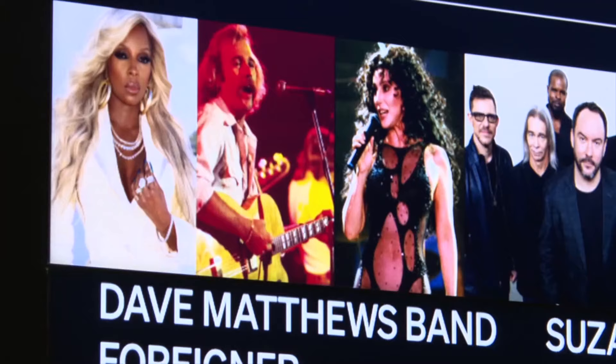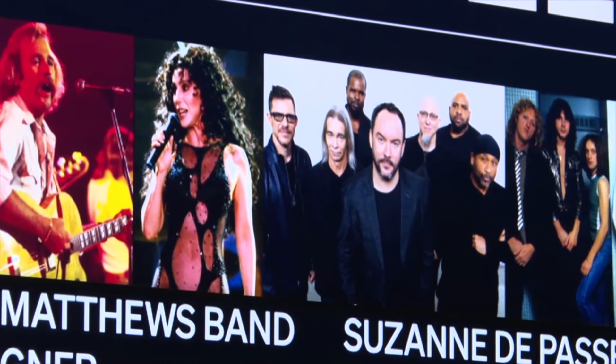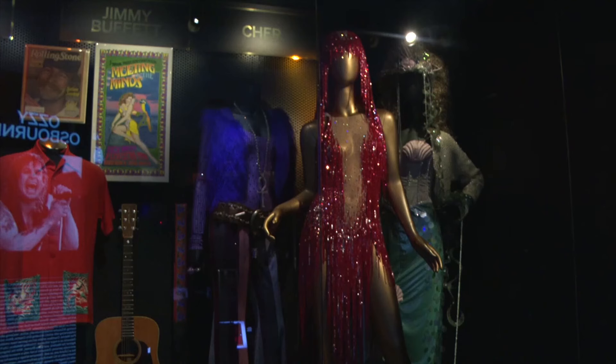A class of inductees means a new exhibit at the Rock and Roll Hall of Fame. I think the most unique thing about this class is the size of it — 16 inductees — so we have to treat them all equally, celebrate them all equally, and fit their artifacts into the exhibit.